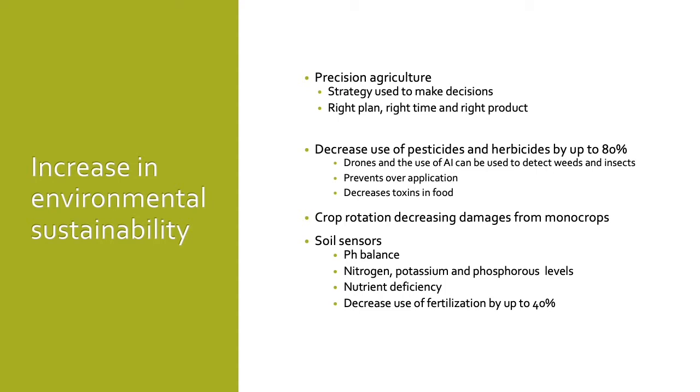Soil sensors assist in increasing sustainability by monitoring the pH balance, nitrogen, potassium, and phosphorus levels, as well as other nutrient deficiencies in the soil. More targeted treatment can be applied versus mass use of fertilization, thus decreasing fertilization use by 40% compared to current levels.